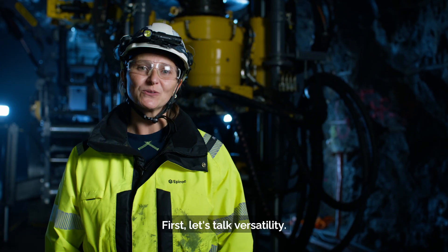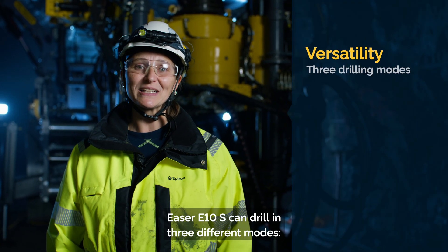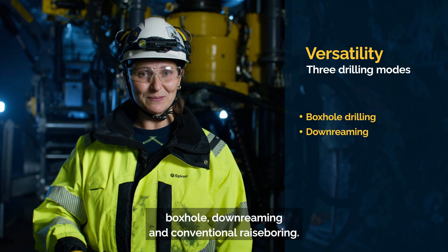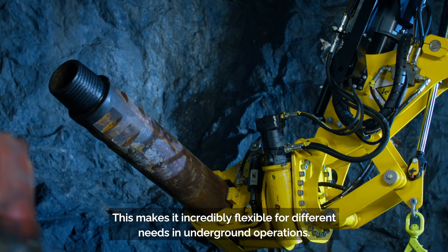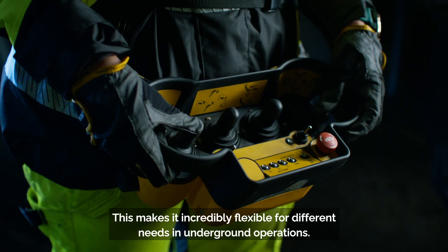First, let's talk versatility. Easer E10S can drill in three different modes: box hole, down reaming and conventional raise boring. This makes it incredibly flexible for different needs in underground operations.